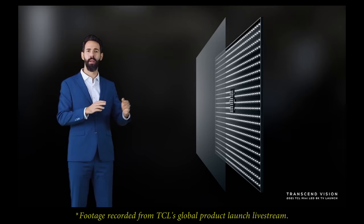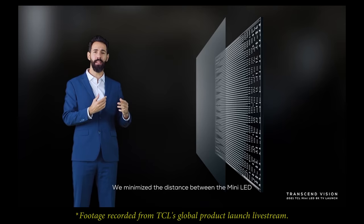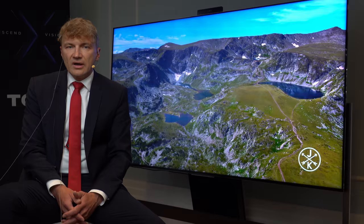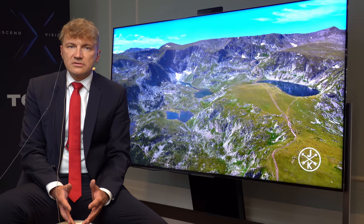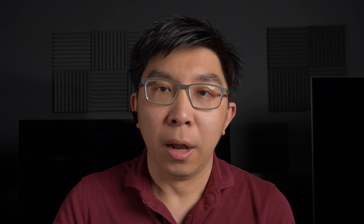Can I clarify whether this is using the OD0 technology that you were talking about at CES earlier this year? Yes, this product is using OD0 technology. OD0 means that there is no space — optical distance is zero between the LCD panel and the mini LED backlight we have on the back. So that's why we are able to achieve this super thin screen.